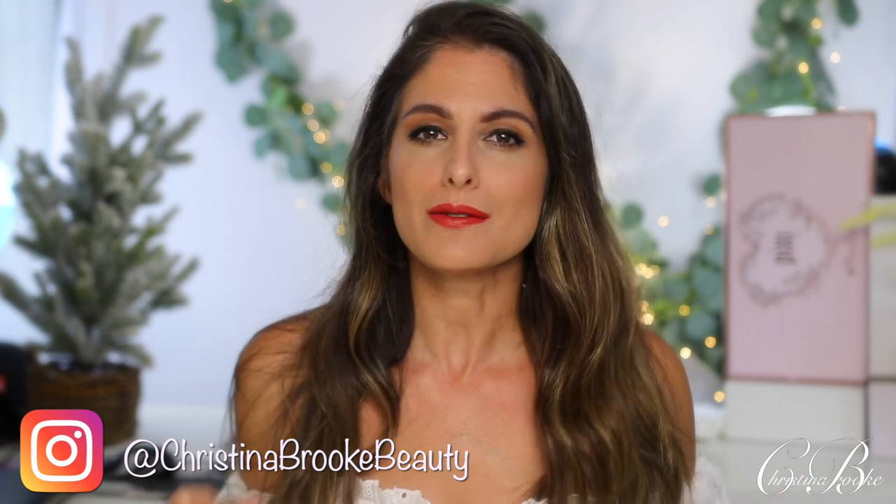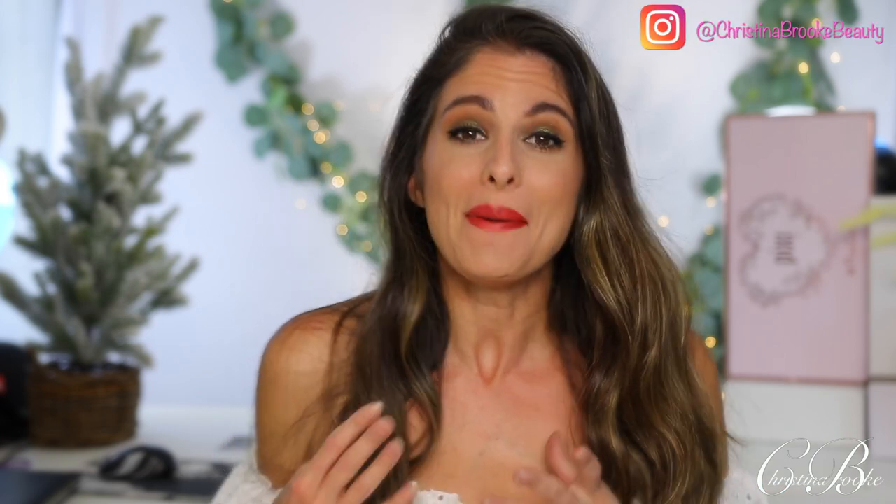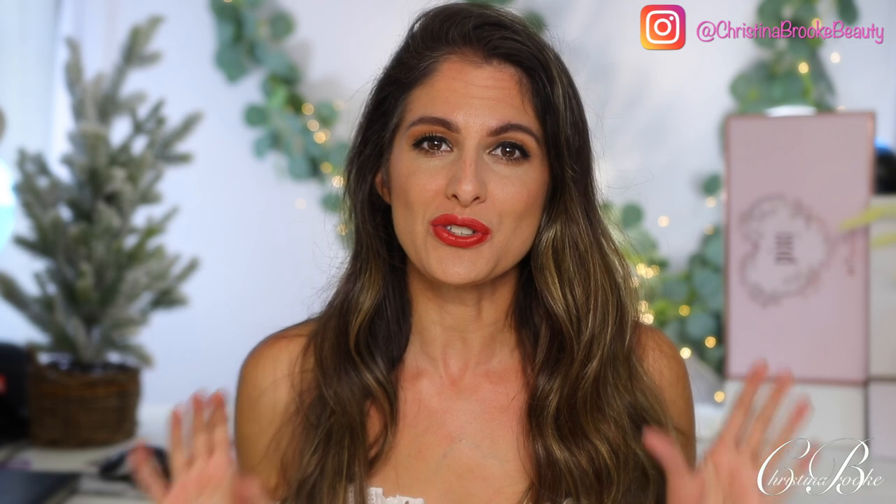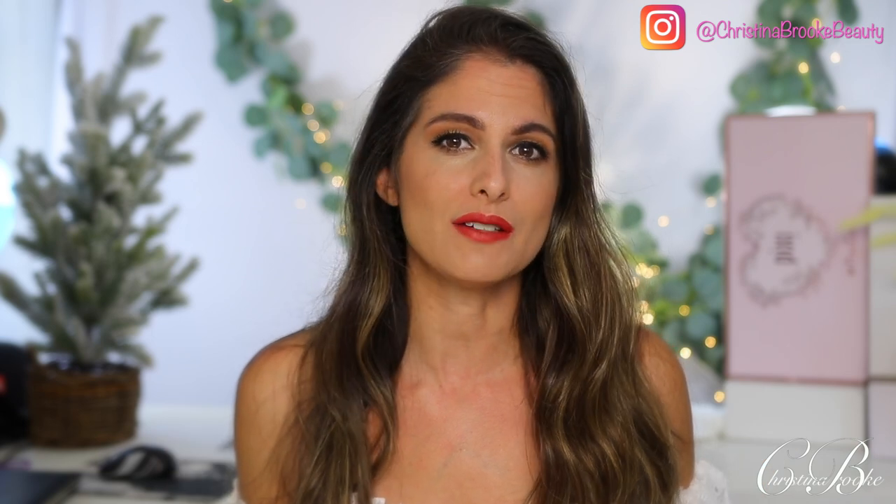Happy video day guys! Today I'm really excited because not only is it a ranking video — which I love because you actually have to put things in order, which makes things a lot more difficult for me — but also in today's video we're going to be focusing only on subscription boxes. I'm going to be telling you my top five and bottom five from the subscription boxes I received in 2020.